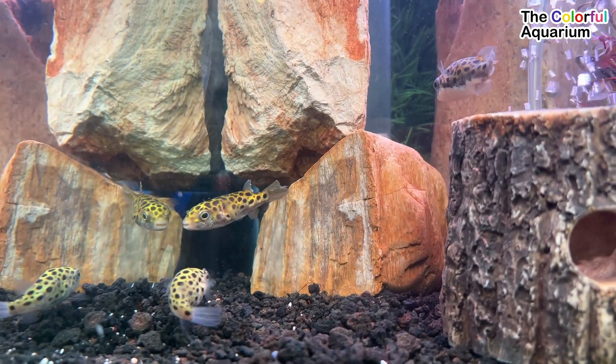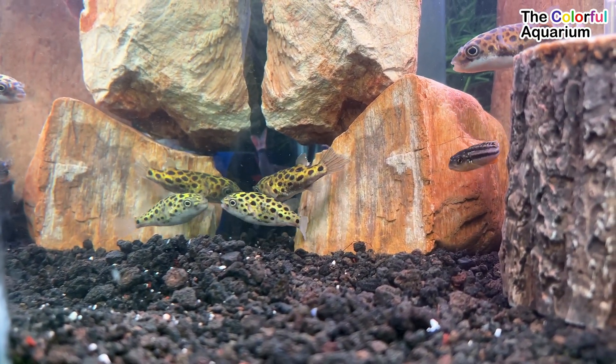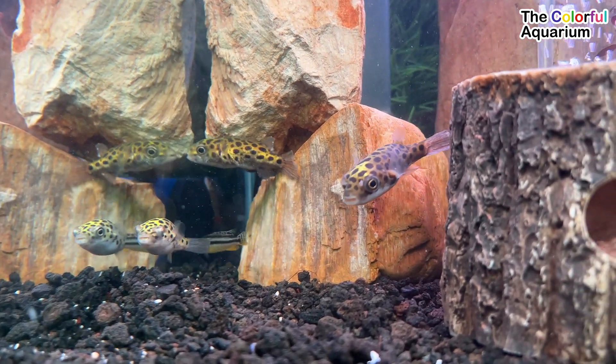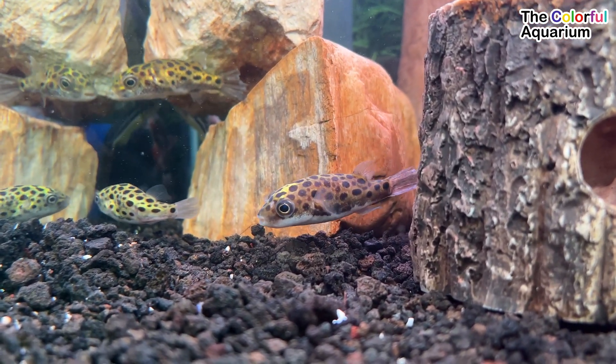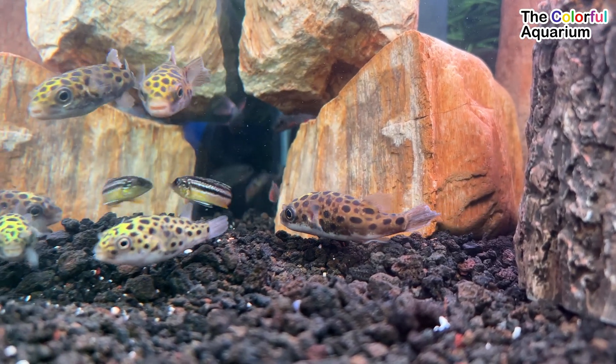The Fahaka puffer fish, also known as the Nile puffer, globefish, and lineatus puffer, is a tropical freshwater puffer fish found in the Upper Nile, Chad, Senegal, Gambia, Jaba, and Volta basins in west, northeast, and east Africa, as well as the Turkana basin.